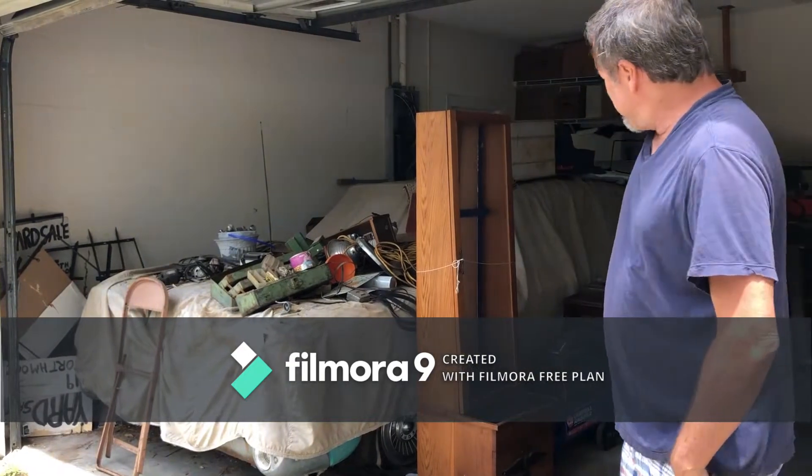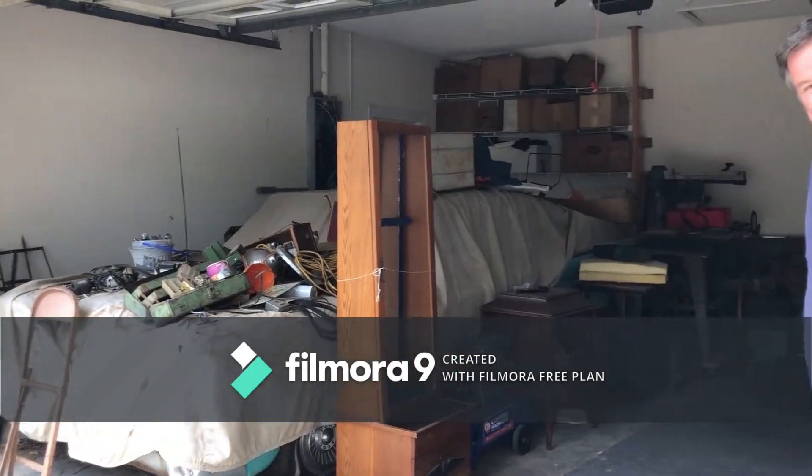We're here today in St. Pete, Florida. We're going to extract a 1959 Ford retractable that's been slumbering in this garage for quite a while. Why don't you take a peek at it?